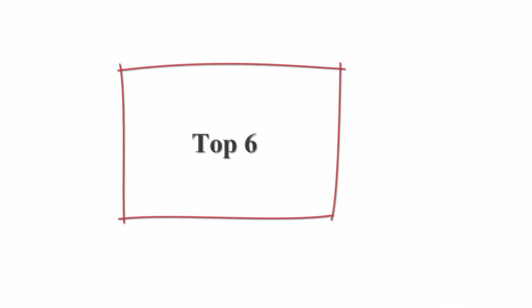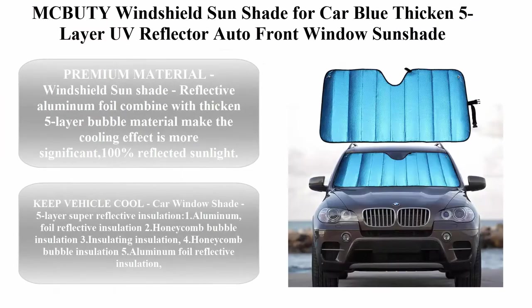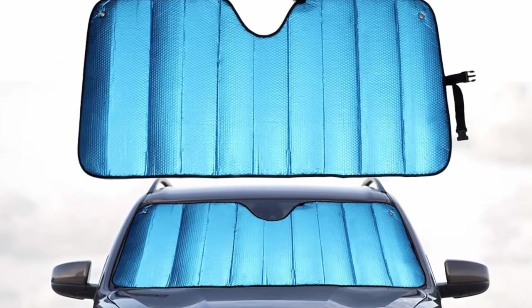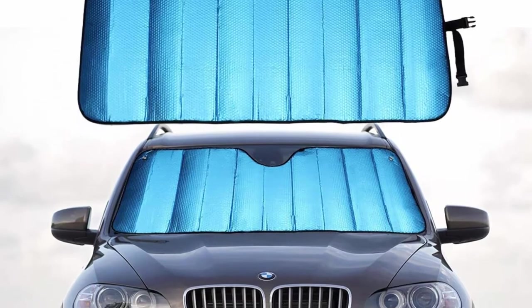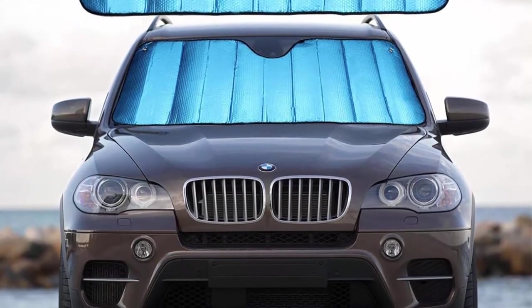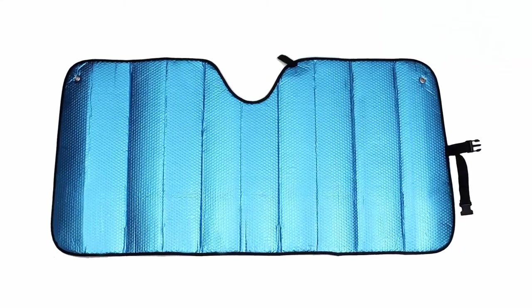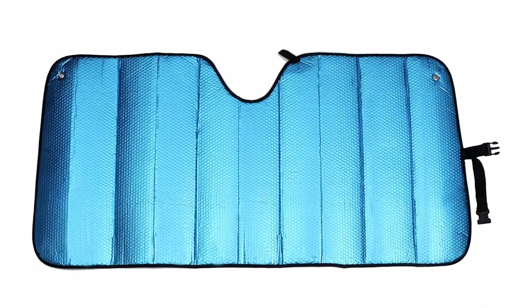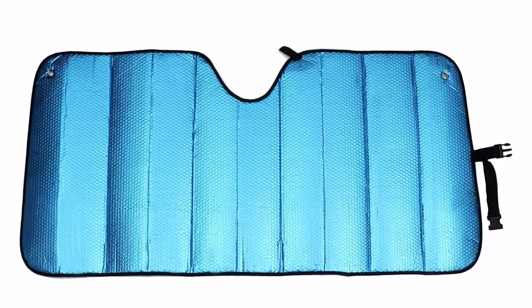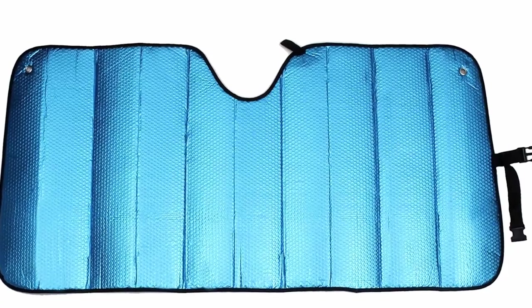Top 6: McBooty Windshield Sunshade for cars — blue, thick, and 5-layer UV reflector. Auto front window sunshade visor shield cover to keep your vehicle cool. Measures 55x27.5 inches. Premium material: reflective aluminum foil combined with thick 5-layer bubble material makes the cooling effect more significant, reflecting 100% of sunlight.